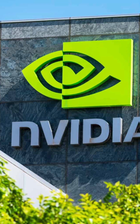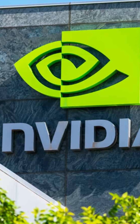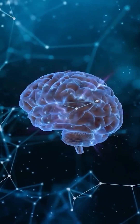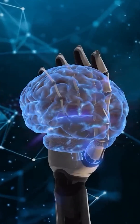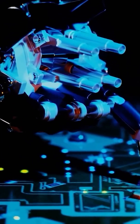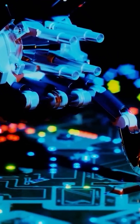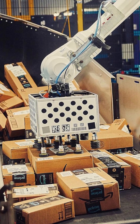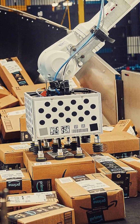NVIDIA just launched the Jetson AGX Thor, a powerful onboard computing module that acts like a brain for robots. Priced at about $3,499, this robot brain gives machines enough power to run advanced AI models directly onboard — no cloud needed at all. It comes with a Blackwell GPU and 128 gigabytes of memory, delivering up to 7.5 times more AI computing power than the previous Jetson Orin model, and is used by top robotics teams like Amazon Robotics, Boston Dynamics, Meta, and others.